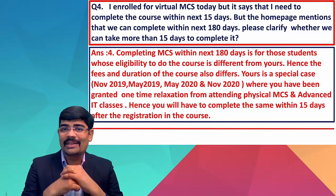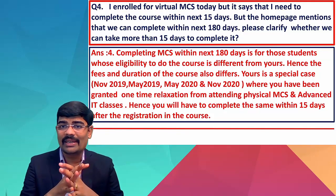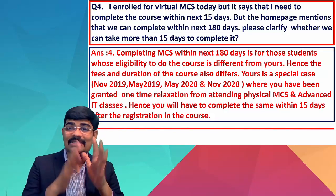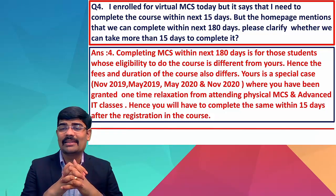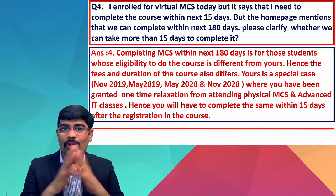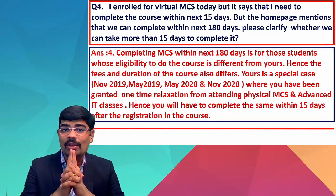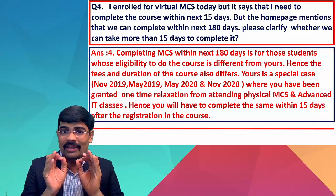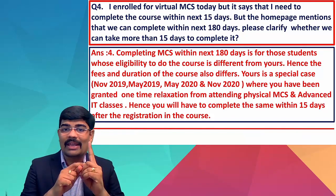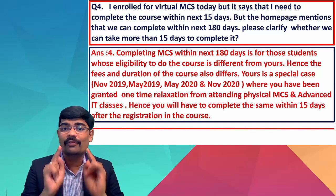Query: 'I enrolled for virtual MCS today but it says I need to complete the course within 15 days, but the home page mentions 180 days — please clarify.' The answer is: the 180-day completion window is for other students whose eligibility and fees differ. For students under the special case — November 2019, May 2019, May 2020, November 2020 — you have been granted a one-time relaxation from attending physical trainings, and you must complete the course within 15 days of registration.